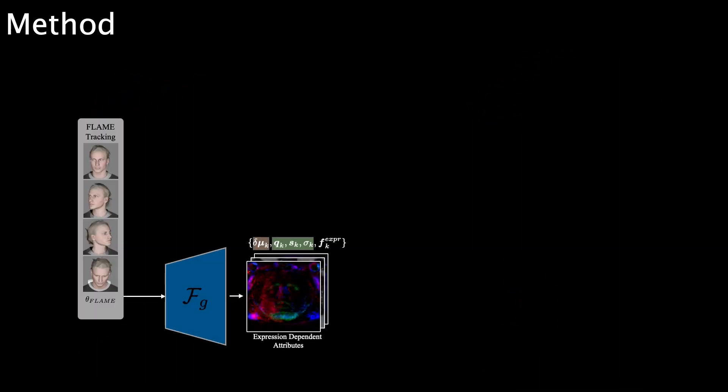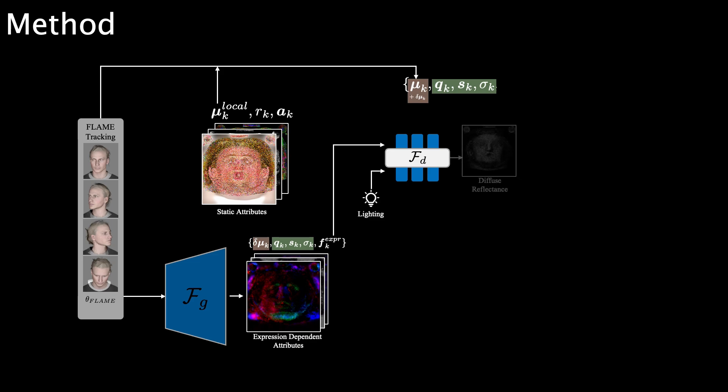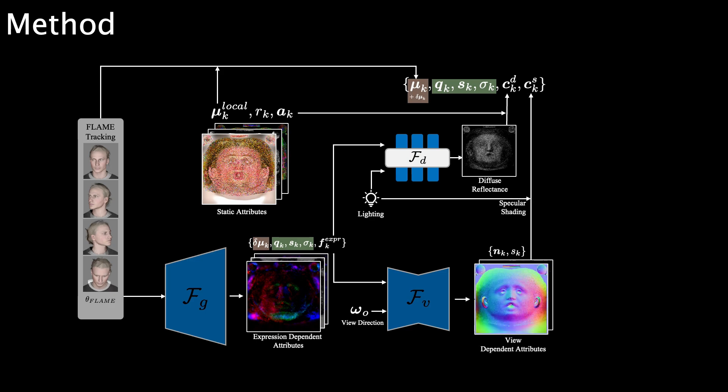Given FLAME parameters, our geometry network predicts per-Gaussian attributes in the UV space of the FLAME template mesh. In addition, we statically optimize per-Gaussian albedo, roughness, and position offsets, which results in the final geometry. Our neural diffuse BRDF predicts reflectance values for each primitive, which are multiplied by the albedo to obtain the final diffuse color. A second ConvNet predicts view-dependent normals and specular intensity from the feature vectors, which are used by a Cook-Torrance BRDF to compute the specular part of the appearance.